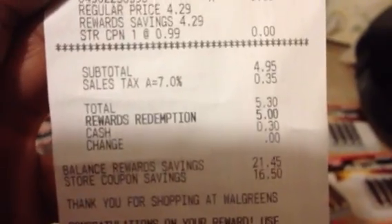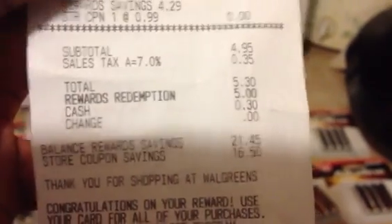As you can see on the receipt, buy one get one free — they're $4.29, taken down to $3.30 on sale. You can see the zeros for the free ones, and then it took the 99 cents off as well. Anyway, the subtotal came down to $4.95, tax was 35 cents, total was $5.30. I redeemed 5,000 points which was five dollars, and only paid 30 cents — good deal.